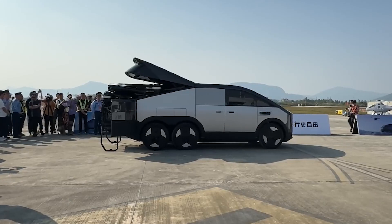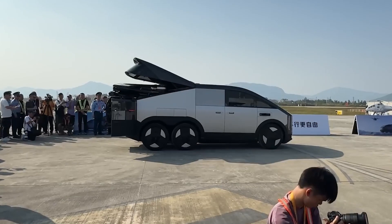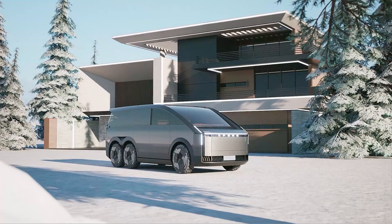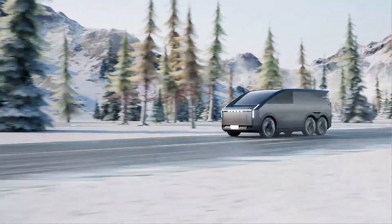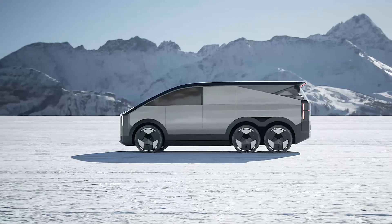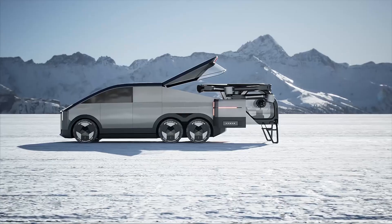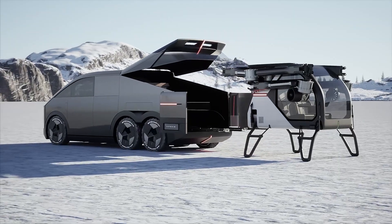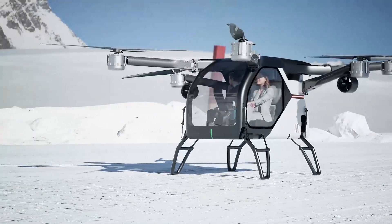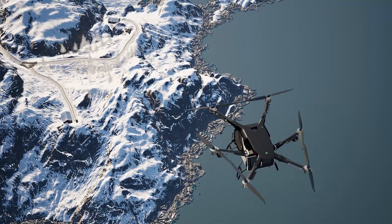So what's the takeaway here? XPeng Aeroht isn't just dreaming about the future — they're building it. The Land Aircraft Carrier isn't just cool, it's functional, versatile, and ready to turn the flying car concept into a must-have reality. From dazzling aerial stunts to its smooth ground-to-air transitions, this thing screams next-level innovation. Ready to swap your driveway for a runway? Hit that like button, share your thoughts in the comments, and don't forget to subscribe for more futuristic updates. Who's ready to take off with us?